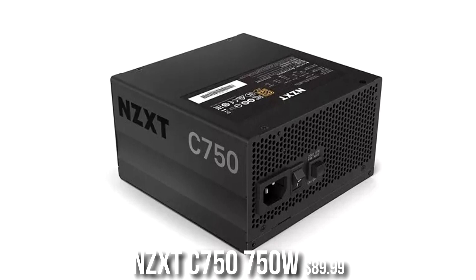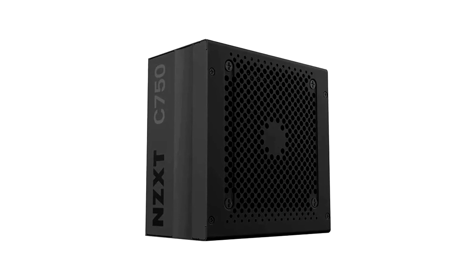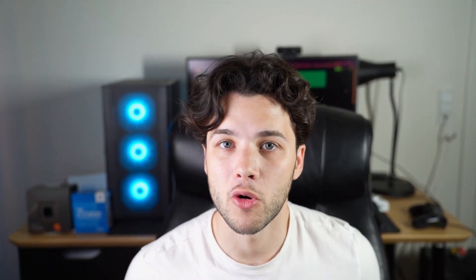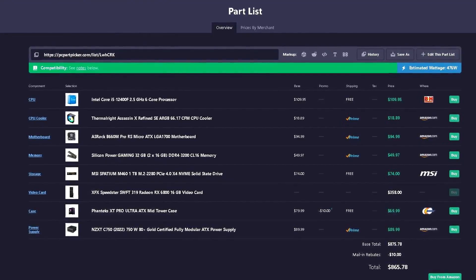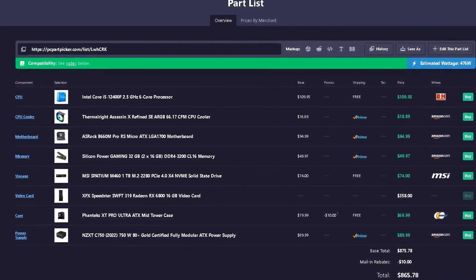For the power supply, we have the NZXT C750 — a 750W A-tier rated unit, meaning best quality — and it gives you room to upgrade your CPU or GPU down the line. The total price for this system is $865 when I'm recording this video. Remember, prices change fast, so I highly recommend checking the latest pricing and availability from the links in the description.